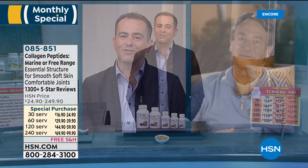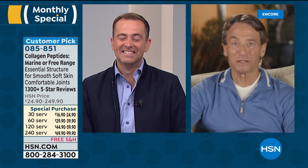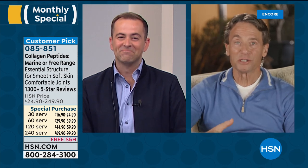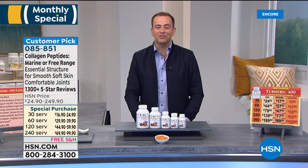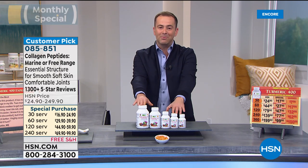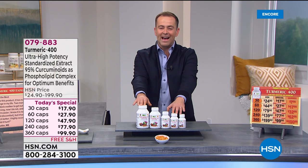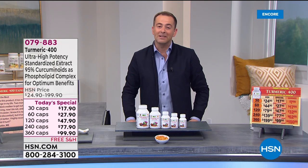Thank you so much for tonight — it was so much fun. I love that we get to impart so much information. My goal isn't necessarily to see you get my products, but I think the information is important, and hopefully it encourages you to do some research. Vitamin D is something worthy of research today for our immune system. Don't forget to order your amazing turmeric — item number 079883, available at the best pricing of the year. Thank you for watching. Have a very good night.